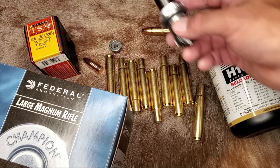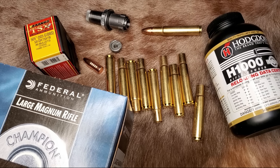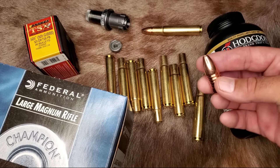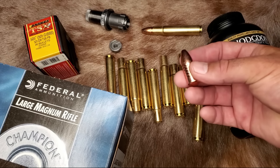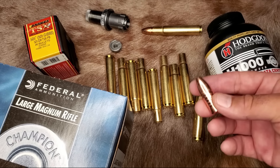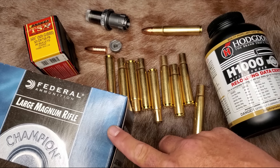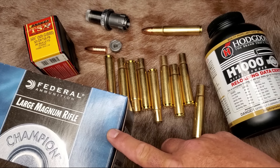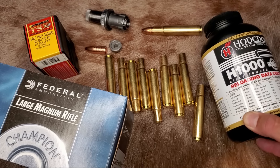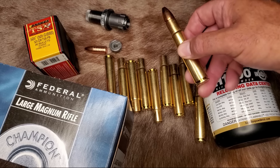Luckily, I got a Lee factory crimp die before they stopped selling them, but you probably won't be able to get one for the .505 Gibbs right now. The only available bullets for the .505 Gibbs are from Hornady, Barnes, and Swift — and those Swift A-frames in .505 diameter are almost impossible to get. You also need a large rifle magnum primer with the .505 Gibbs in order to get that enormous amount of slow-burning powder to perform. In my opinion, reloading the .505 Gibbs is kind of a pain in the ass these days.